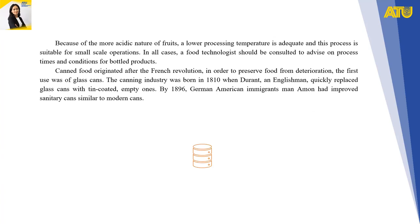Because of the more acidic nature of fruits, a lower processing temperature is adequate, and this process is suitable for small-scale operation. In all cases, a food technologist should be consulted to advise on processing times and conditions for bottled products.